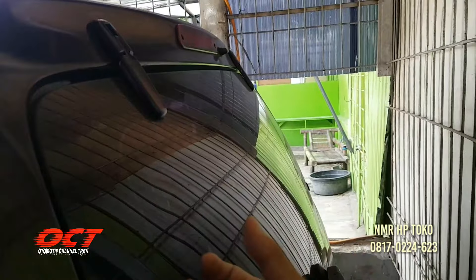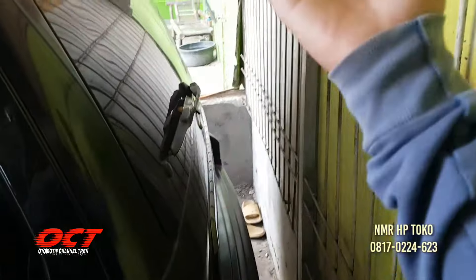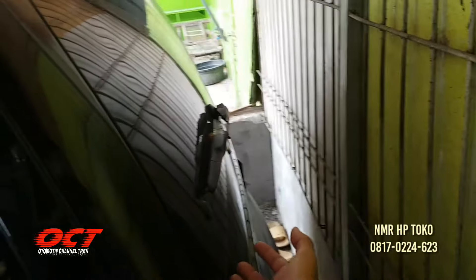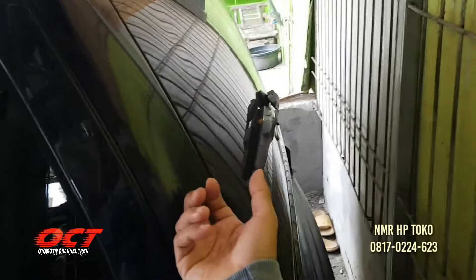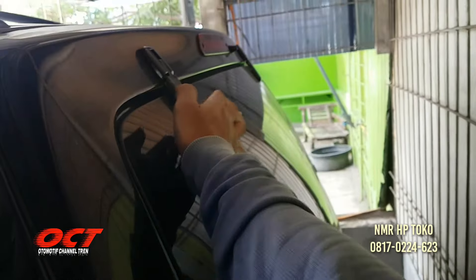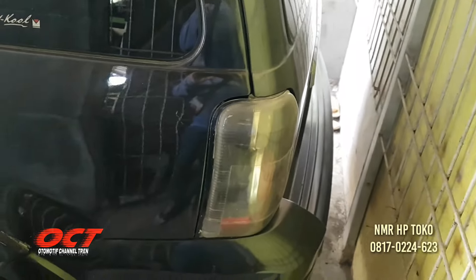Yang menarik dari mobil ini, kacanya bisa dibuka tanpa perlu buka pintunya. Pintunya bisa dibuka ke atas, tapi kacanya saja juga bisa, kayak jendela rumah. Canggih nih mobil ini. 55 juta saja teman-teman, sudah dapat Ford Escape.